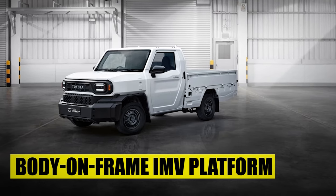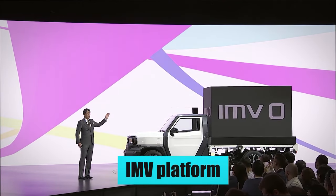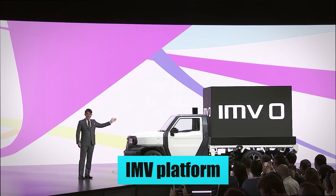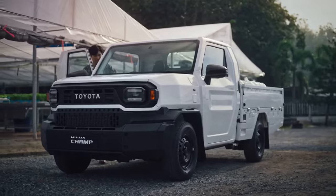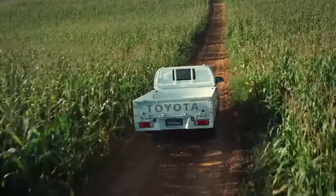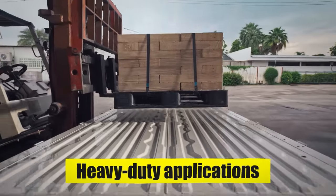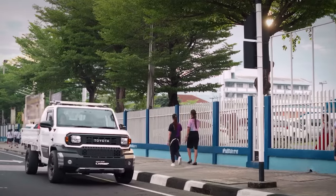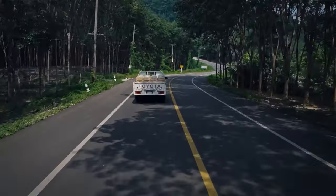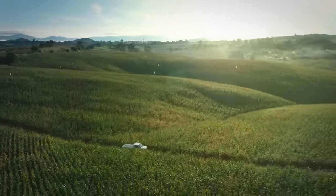The Toyota Hilux Champ sits on the IMV — Innovative International Multi-Purpose Vehicle — platform. This body-on-frame design offers added rigidity, enhancing the truck's durability and performance. The platform is sturdy enough for heavy-duty applications while offering the flexibility of a modular design. The IMV platform has proven itself time and time again across multiple markets, lending the Hilux Champ credibility.